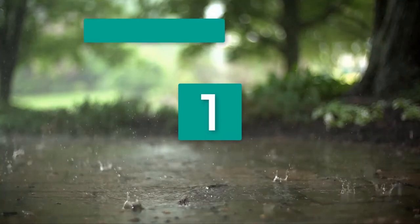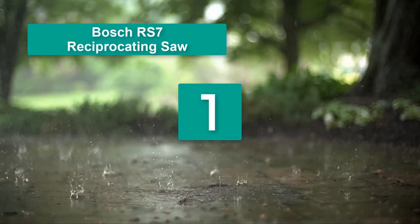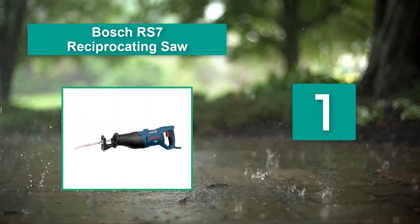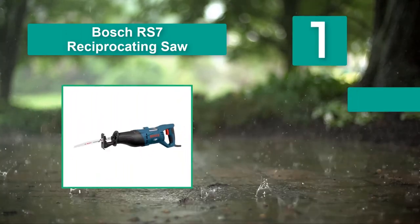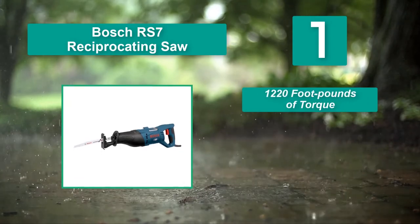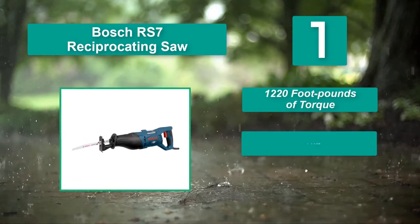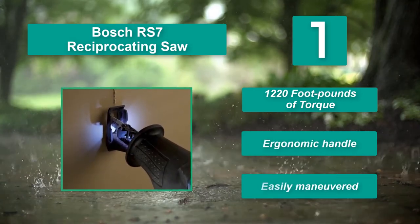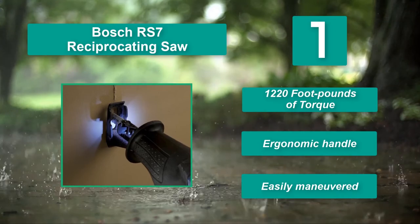Number 1: Bosch RS7 Reciprocating Saw. It comes with a specially designed handle to increase gripping capabilities and cut back on vibration. The variable speed control allows operators to break through iron. Main features: 1,220 foot-pounds of torque, ergonomic handle, and easily maneuvered design.